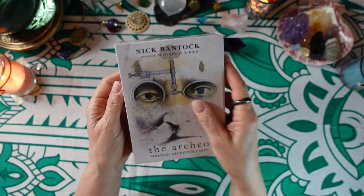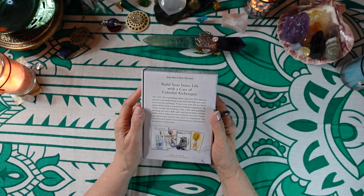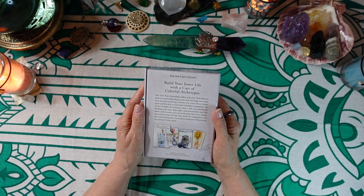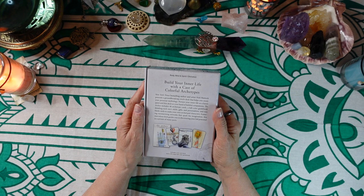On the bottom we find that the price is $24.99 in the US. It says: 'Build your inner life with a cast of colorful archetypes.' New York Times best-selling author and artist Nick Bantock presents a groundbreaking oracle deck that helps you create your personal mythology — picture your inner life as a hero's quest and this deck as your band of faithful companions.